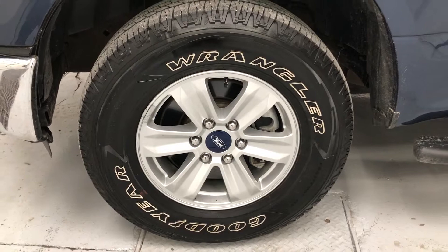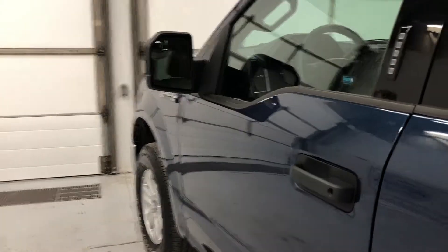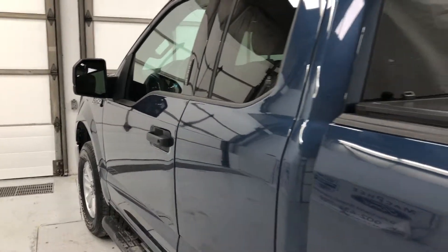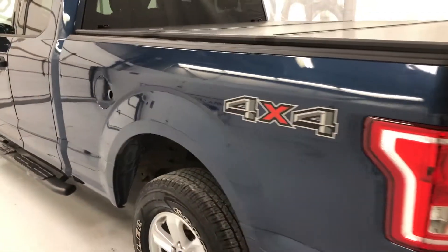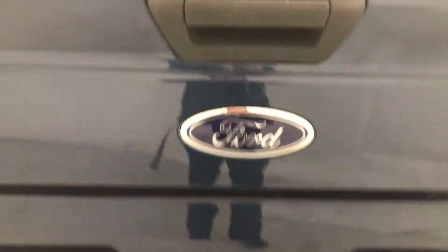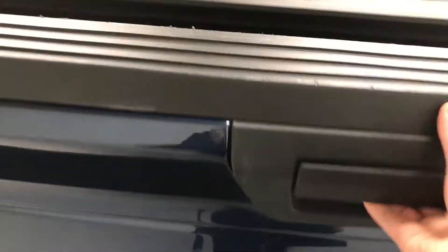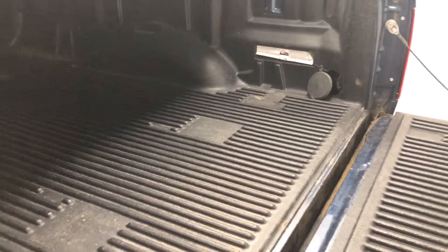The truck has 17-inch alloy rims, ABS with disc brakes, aftermarket running boards on both sides, and dual angle side mirrors. It has a six and a half foot box on heavy duty leaf springs, a tri-folding hard tonneau cover, and a trailer hitch and hookup. The box has a plastic liner and four tie-downs — two in the front and two in the back.